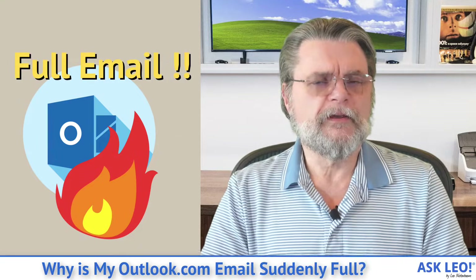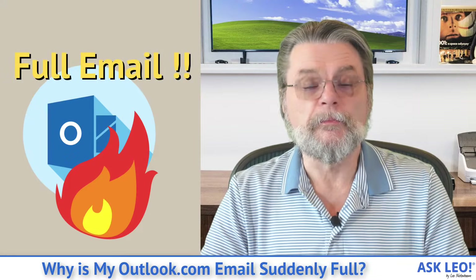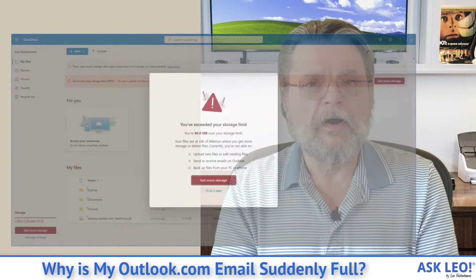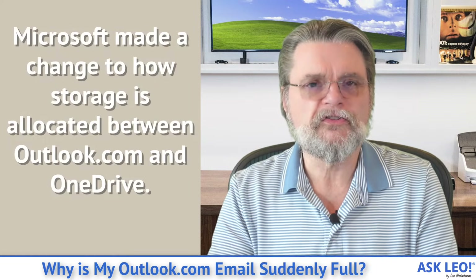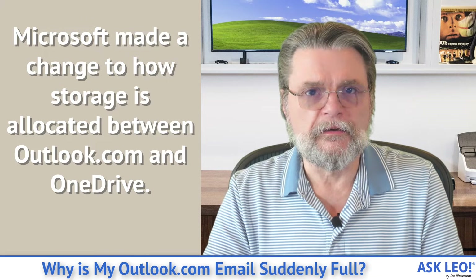Why is my Outlook.com email suddenly full? Hi everyone, Leo Notenboom here for Askleo.com. I'm getting this question fairly frequently in the past couple of months, and it's because Microsoft has been rolling out a change to the way they manage storage in Outlook.com.